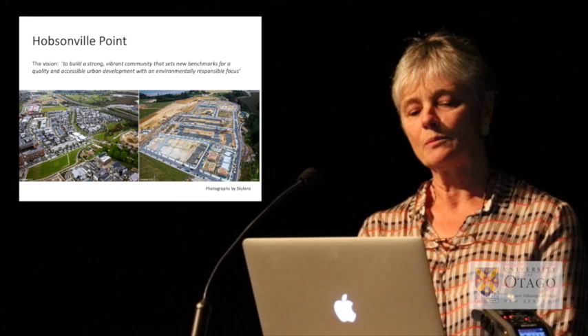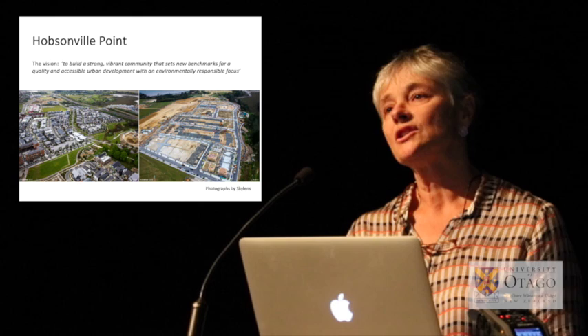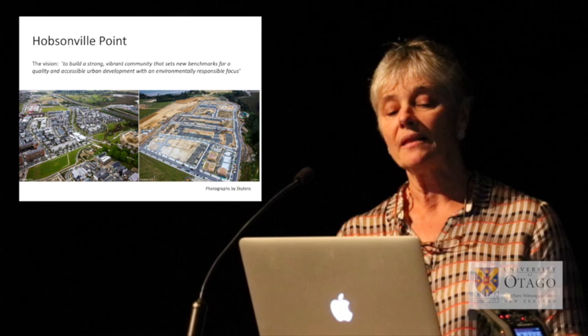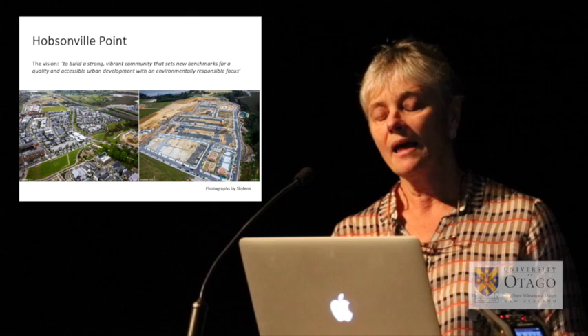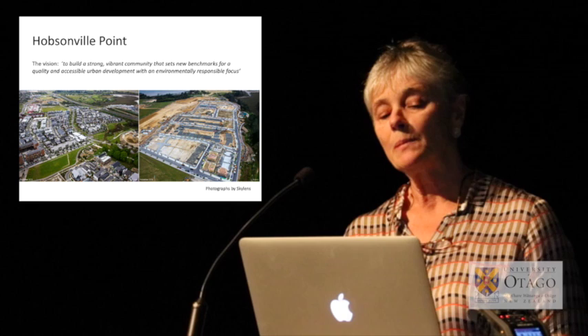The development company set up a public-private partnership with an Australian developer, who in turn engaged a number of local developers. The whole area was master-planned, and the photographs taken in November 2015 show the houses developed and occupied in one of the precincts, because it's been rolled out as a series of precincts subsequent to the master-planning process.